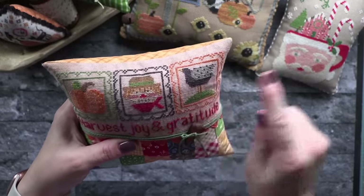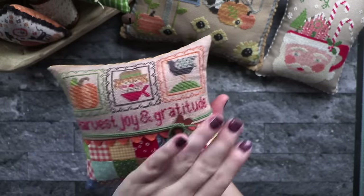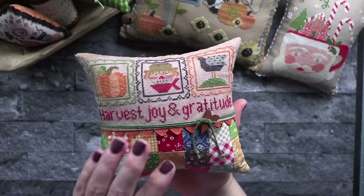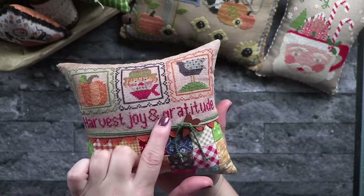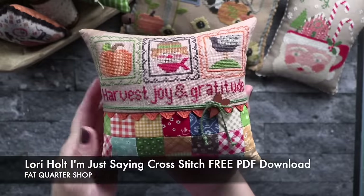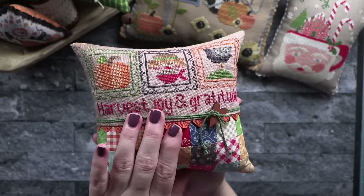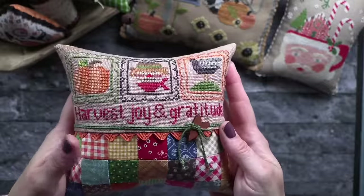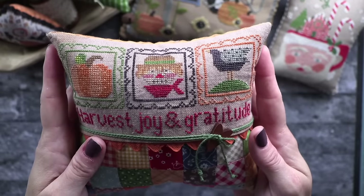I stitched three of the four cards — the Pumpkin, Scarecrow, and Crow. I didn't stitch the Sunflower because I knew this design would fit best. So I picked my three favorites, then I used the free alphabet from Fat Quarter Shop called 'I'm Just Saying Cross Stitch' — I'll have a link in the description. I figured out a phrase, figured out my spacing, and stitched 'Harvest Joy and Gratitude.' I could not love this more. I stitched on 36-count Hazelwood by Fiber on a Whim, one strand over two, using my own color conversion.